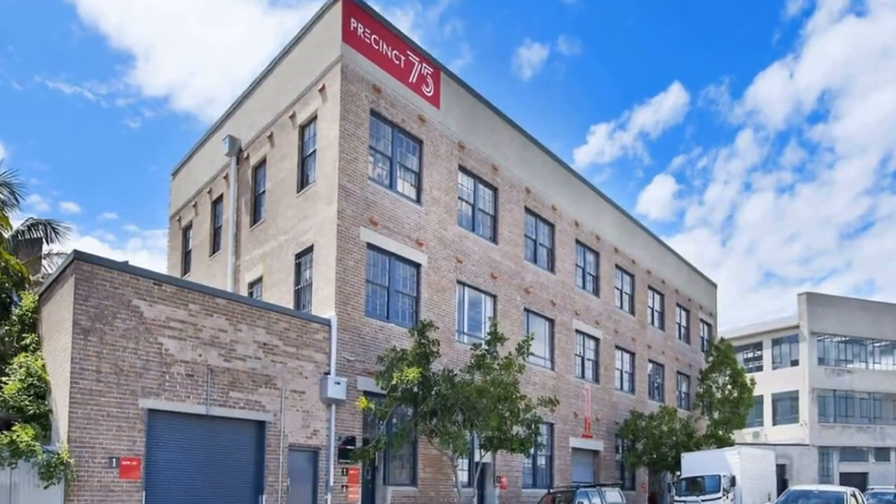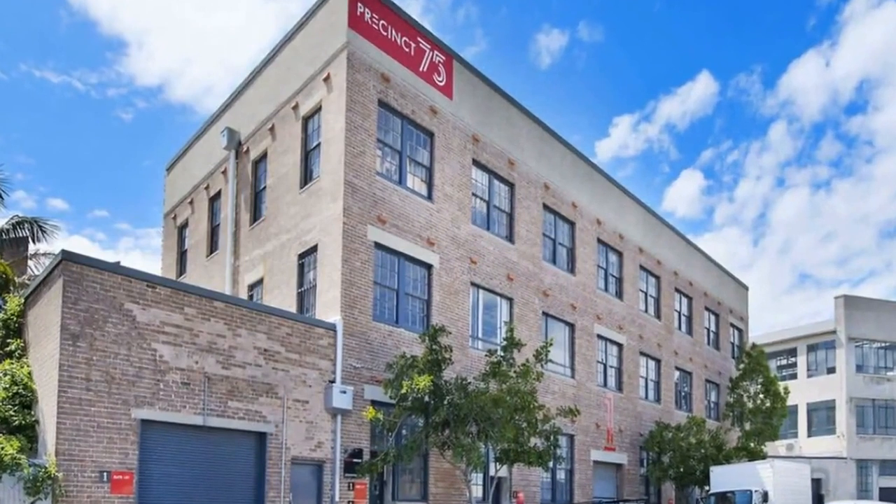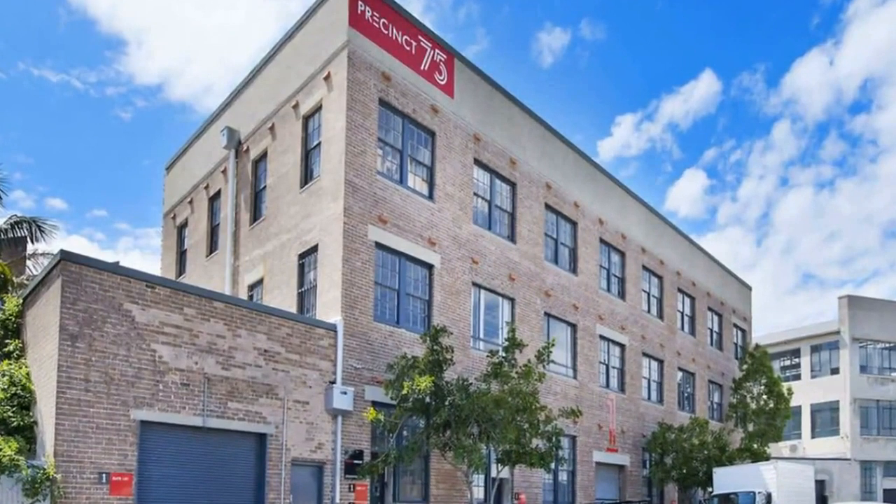It has a meeting room and can be provided with workstations in place, ready for your business to thrive in. Call by and visit Precinct 75 to find out why it is the ultimate hub for creative businesses.